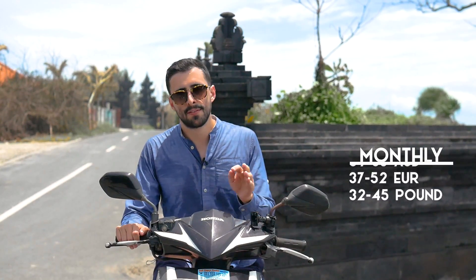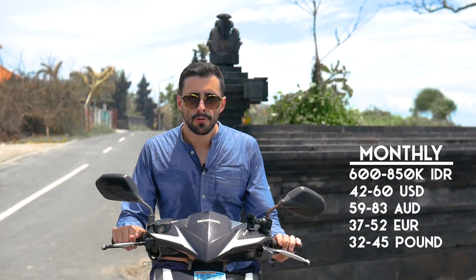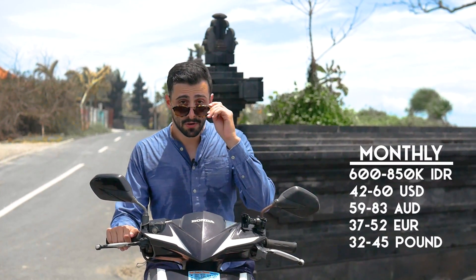First off, it's not gonna cost you much. Prices go from 600k to 850. If you're paying more, you're either going for premium or you got ripped off.